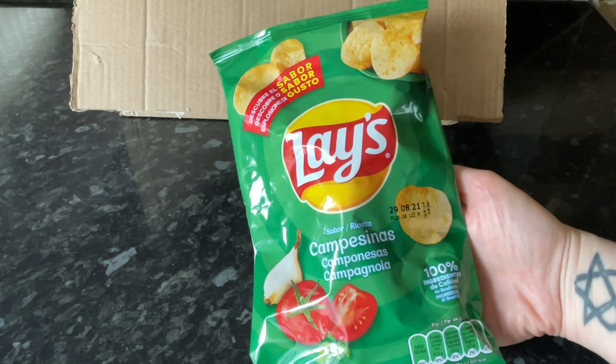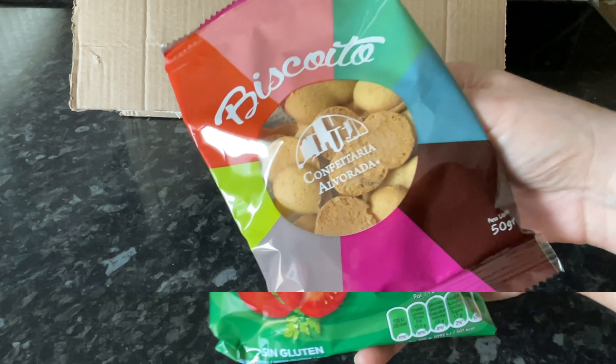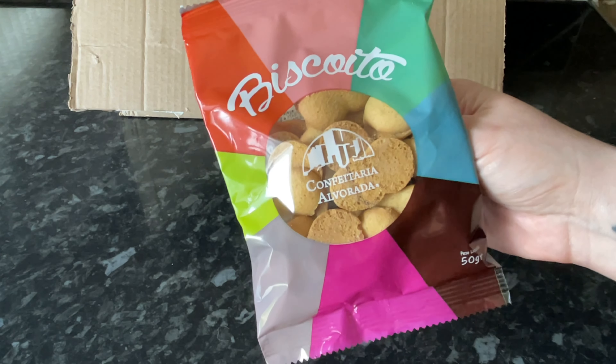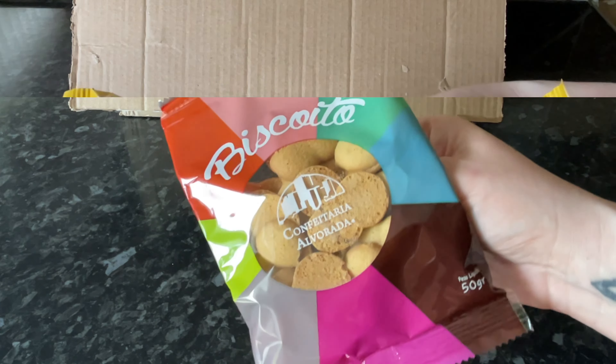Another bag of potato crisps — and this is what I love about these European boxes: you get flavors you just wouldn't see here. These are tomato and garlic flavored potato crisps. Then another little traditional mini biscuit type thing — these are recommended to have with tea or coffee, and I think they'd be incredibly moreish by the look of them.